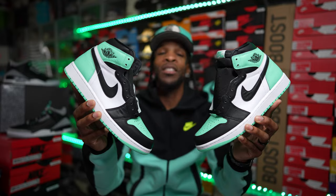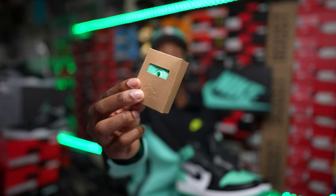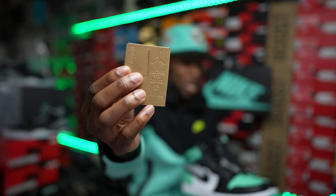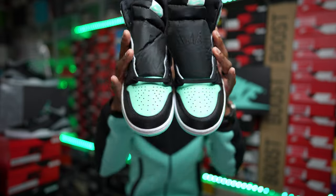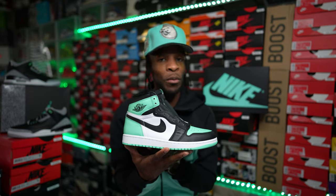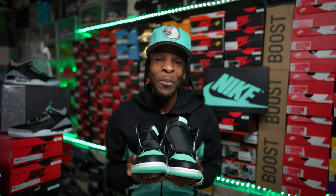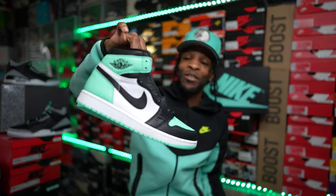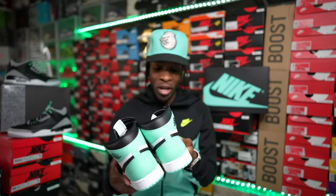One thing this shoe does come with that is a little extra is green glow laces. As you can see it does come with some mint green or green glow laces in a recyclable pouch. The shoe is OG laced with the black laces, so those are the only two lace colors included. White laces would have been a great addition, however white laces are not included — but that ain't no problem because we're gonna swap them out. That is pretty much the only accessory the Jordan 1 Green Glow comes with.